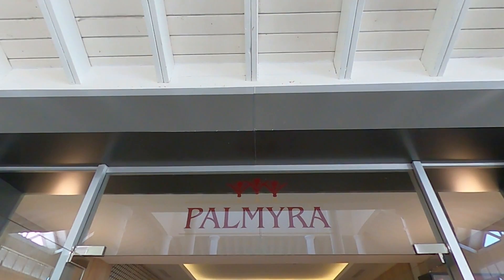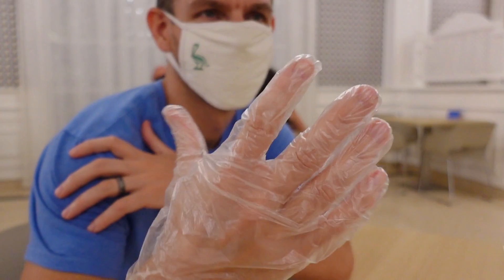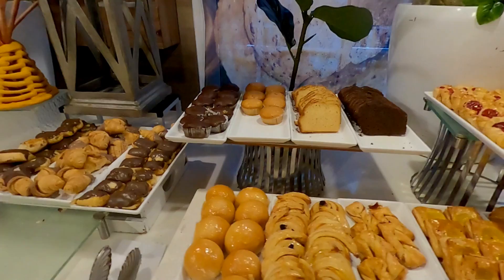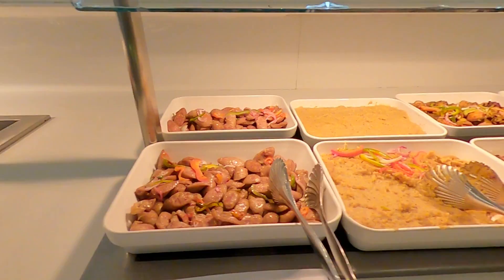Diners who prefer a buffet experience for breakfast will find just that at Palmyra, located in the lobby. Upon entering Palmyra, we were provided with a plastic glove to be worn when serving ourselves at the buffet. Like Las Brisas, guests at Palmyra can start their day off with a Mimosa or Bloody Mary before helping themselves to a wide selection of breakfast food items. Sweet lovers like me will find plenty of pastries and donuts to choose from, while carnivores will find no shortage of breakfast meats.